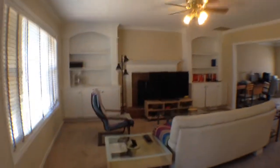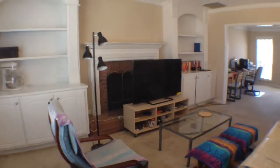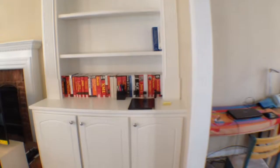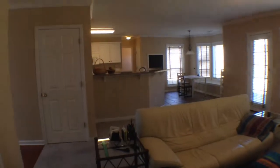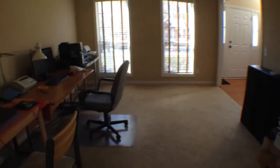Let's head on into the family room — built-in bookcases and a gas fireplace. Nice view of the kitchen from the family room, and then we'll head into the living room area.